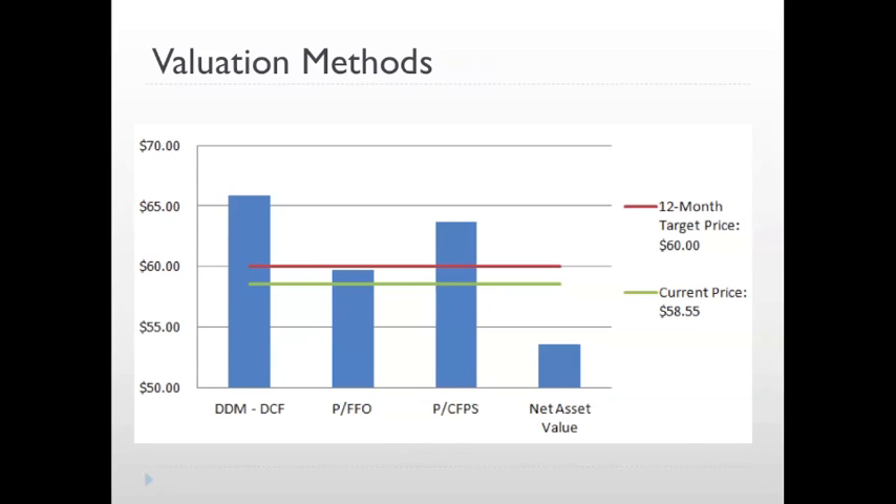We then moved on to price to cash flow from operations, which values the cash flow from operations that East Group generates at the multiple the market is ascribing to its peers. This gave us a target price of $63.74. Finally, we calculated net asset value. This process values the portfolio properties owned by East Group at a capitalization rate in terms of what cash flows they can expect to extract in the future, and then subtracts out their other assets and debt. We used a cap rate of 5.25%, which we felt was conservative, and resulted in a target forecast price of $53.54.